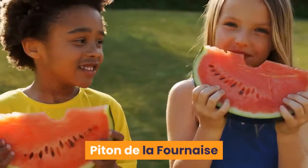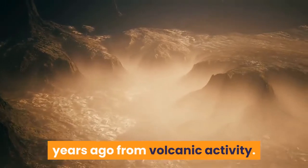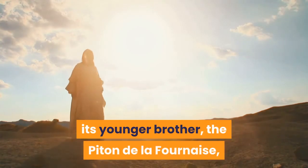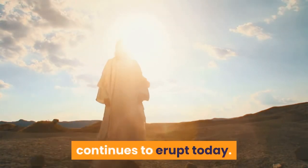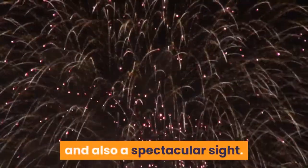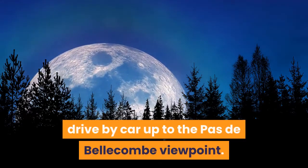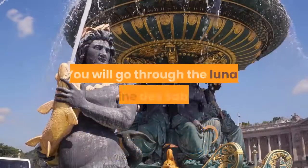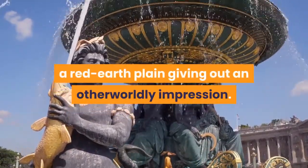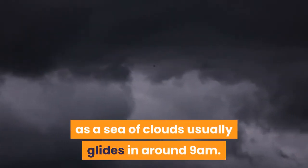Piton de la Fournaise. La Réunion was born about three million years ago from volcanic activity. Although the ancient volcano that created the island is now asleep, its younger brother, the Piton de la Fournaise, continues to erupt today. It is one of the most active hotspots on the planet and a spectacular sight. To enjoy the most complete view over the craters, drive up to the Pas de Bellecombe viewpoint, passing through the Lunar Plain des Sables — a red earth plain giving an otherworldly impression. It is recommended to reach the viewpoint in early morning, as a sea of clouds usually glides in around 9 am.